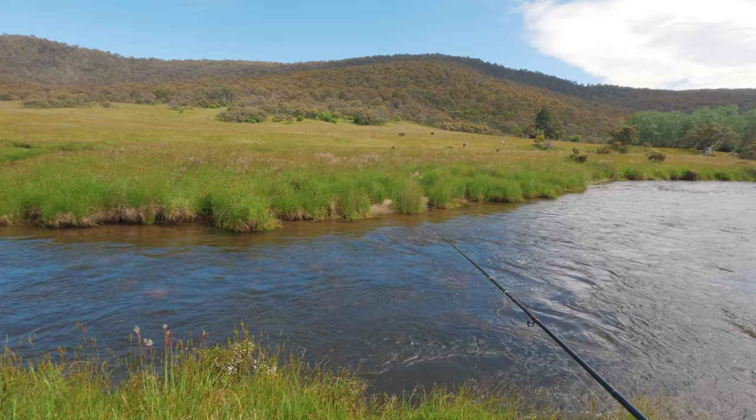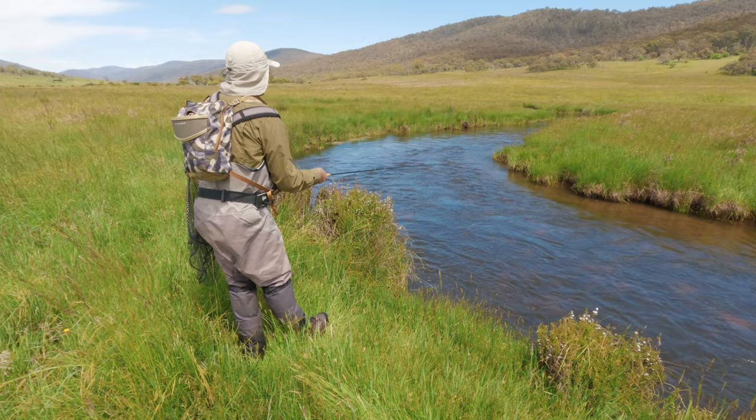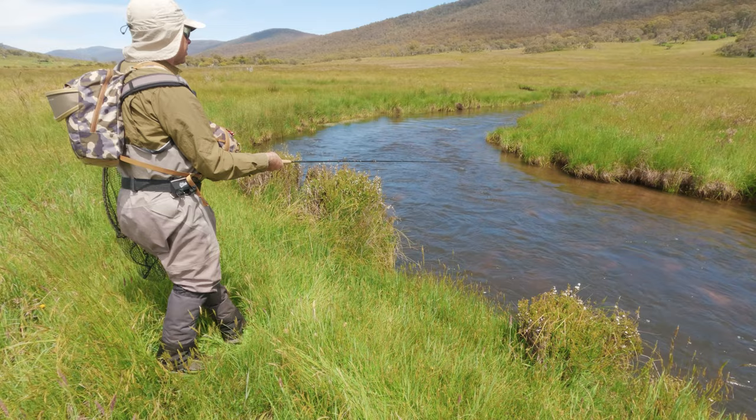Caddis everywhere. Will you try dry flying later on? Yeah, I might — although I haven't seen anything rise yet, so they're probably just eating the nymphs. That's a nice picture here. Beautiful spot. It is lovely isn't it? Beautiful river.